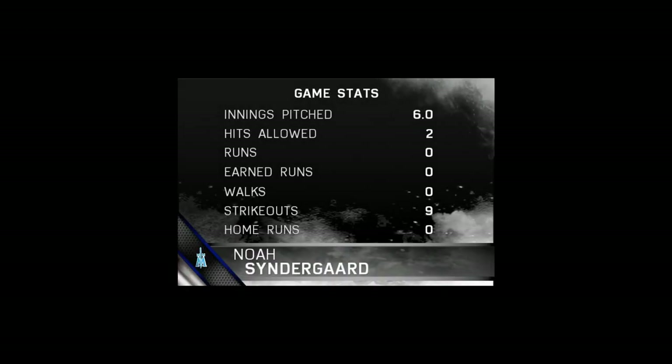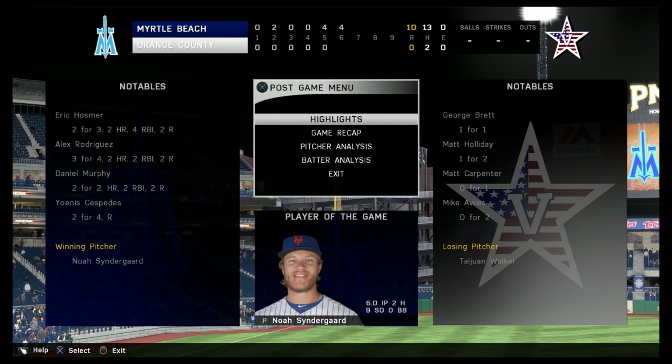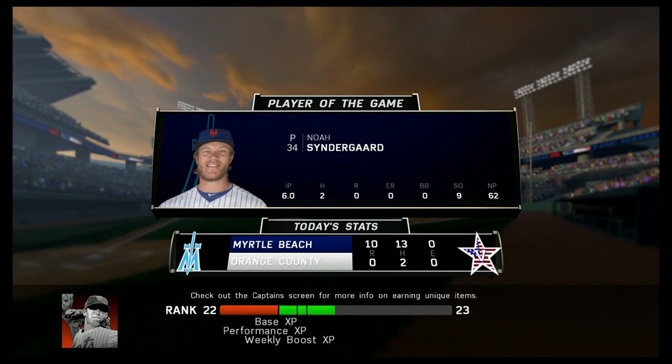And guys, you can't win if you can't score — so there's probably not a whole lot of debate about who'll take home top player of the game.